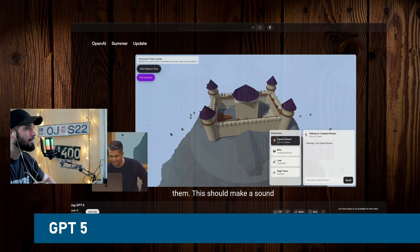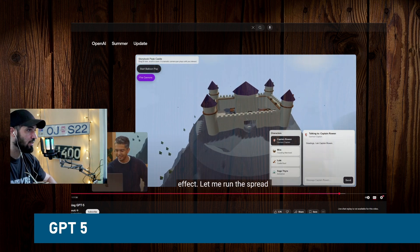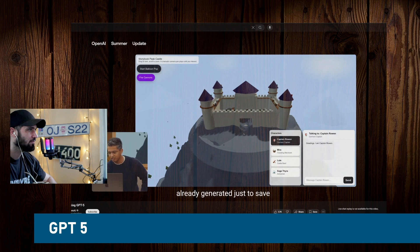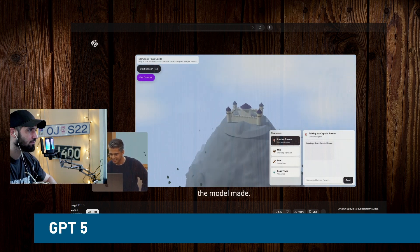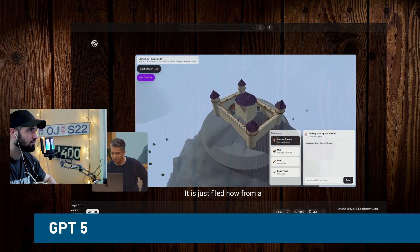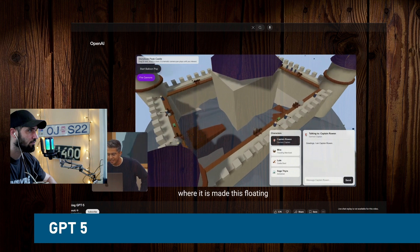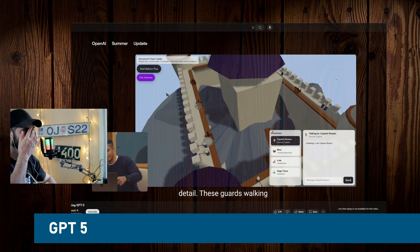Here is the beautiful castle that the model made. From a concise prompt, the model has this great sense of aesthetics — it made this floating rock, built a 3D castle, and if you zoom in you can see tons of detail like guards walking around and cannons firing. Do you want to fire the cannons if you click this button?